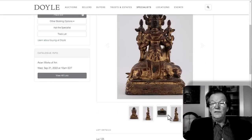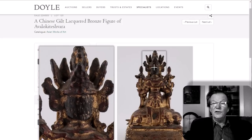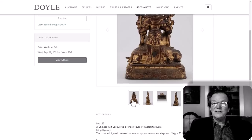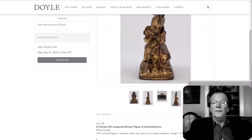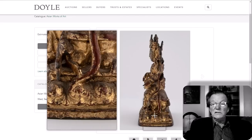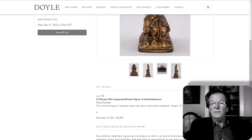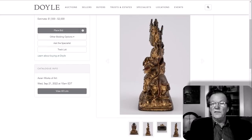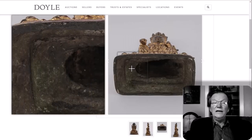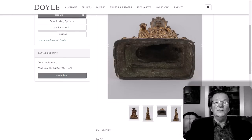They've got this one photographed backwards — if the folks at Doyle see this video, you might want to turn the figure around in your pictures. That's the back of the bronze, and it would be nice to have a good head shot straight on. This looks like a pretty nice lacquered Ming Dynasty bronze, 10 inches tall, with just a $1,500 to $2,000 estimate. That seems very viable — I think it'll probably bring three to five thousand. This is the kind of thing you want to leave bids on.